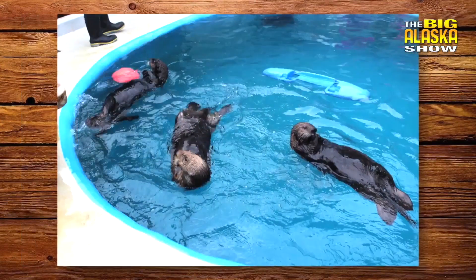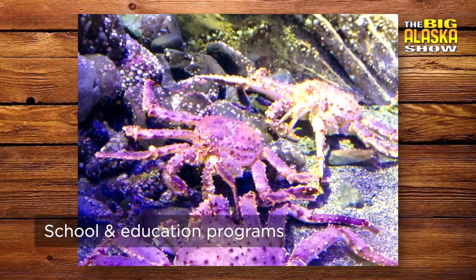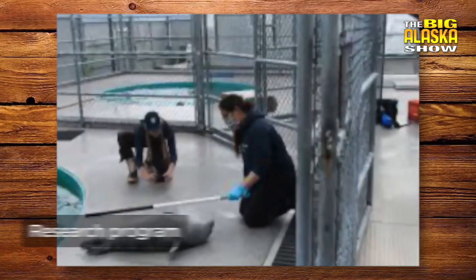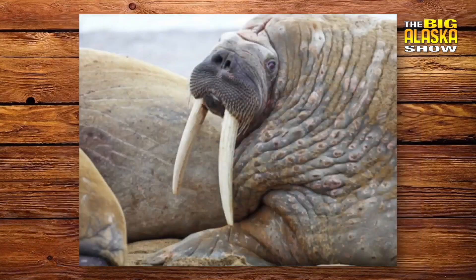Our goal when you come to visit our aquarium is that you leave knowing a little more than you did when you came. We also do programs for schools and other types of education programs. We also have a strong research program. Right now we've got some scientists out trying to catch sleeper sharks as part of one of those research programs.